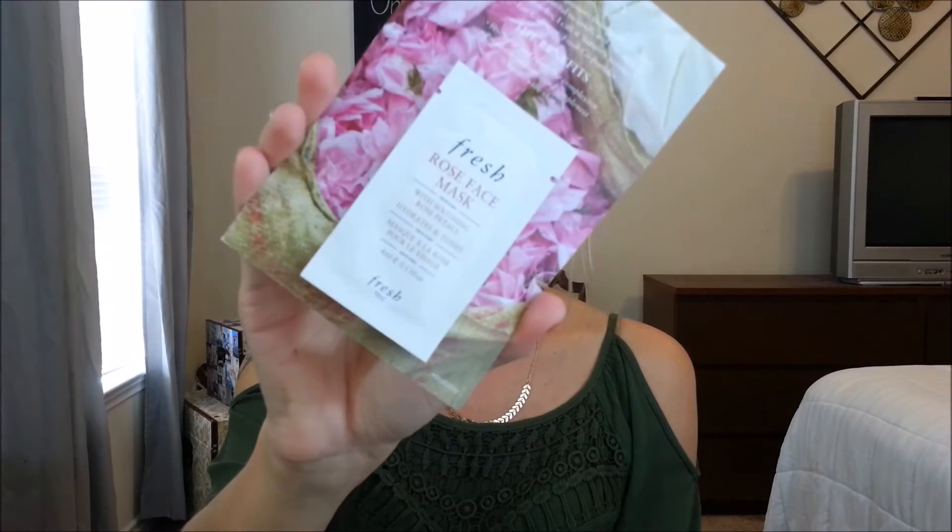Next I got a Fresh Rose Face Mask with soothing rose petals that hydrates and tones, and also the Kores Night Wild Rose Advanced Brightening Sleeping Facial. The sample sizes are really generous — you could probably use this for about a week or ten times depending on the directions. I'm definitely excited to try out all of these products.